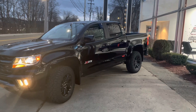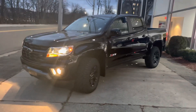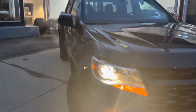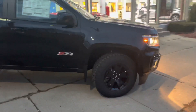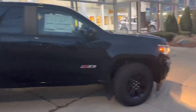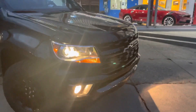2021 Colorado Z71 crew cab with the short box. It's got the blacked out rims, body color which is black — door handles, mirrors, front bumper, rear bumper. It's got the black Chevy bow tie emblems in the front and back.